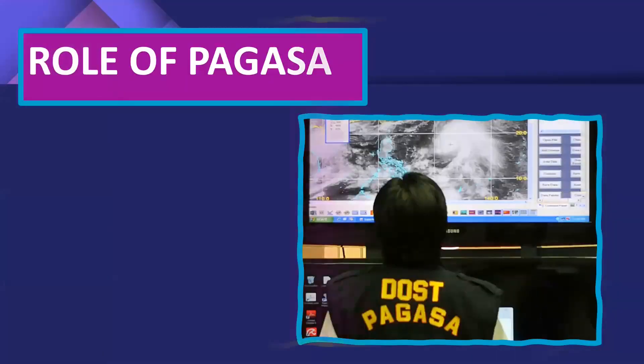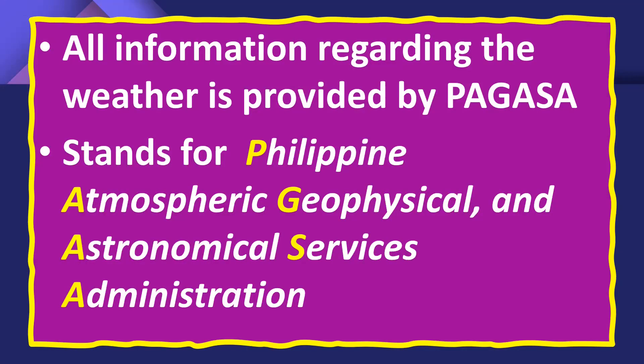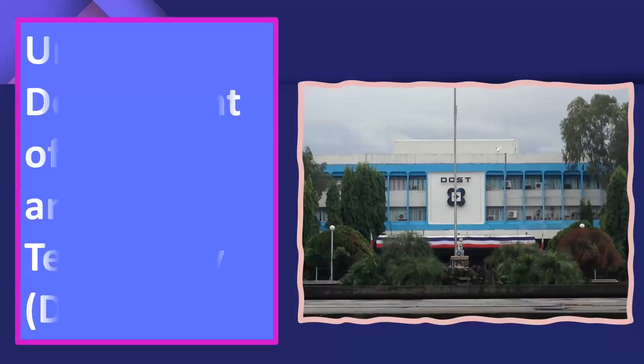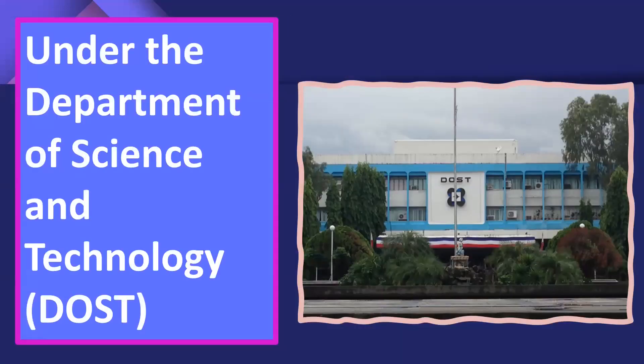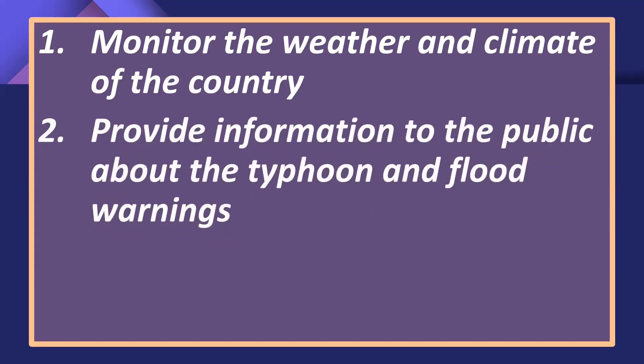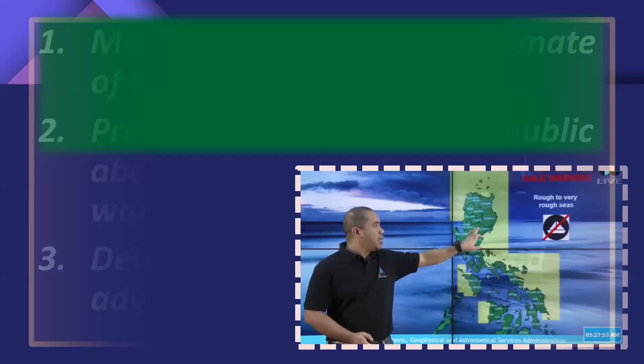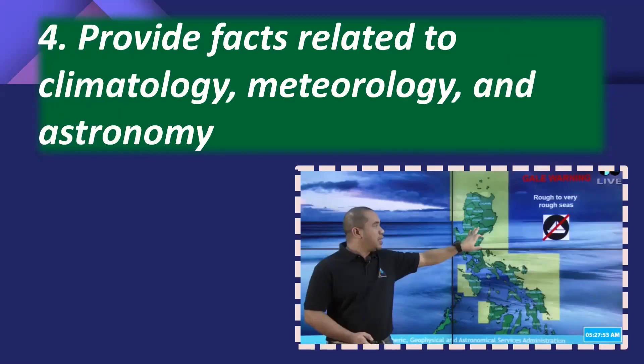What are the roles of PAGASA? PAGASA stands for Philippine Atmosphere, Geophysical, and Astronomical Services Administration. All information regarding the weather is provided by them. This agency is under the Department of Science and Technology, or DOST. They monitor the weather and climate of the country, provide information to the public about typhoon and flood warnings, deliver weather forecasts and advisories, and provide facts related to climatology, meteorology, and astronomy.